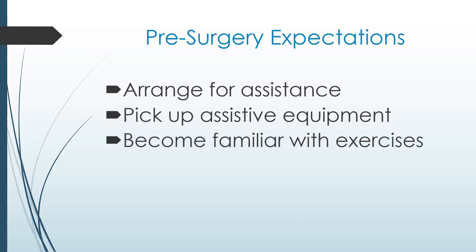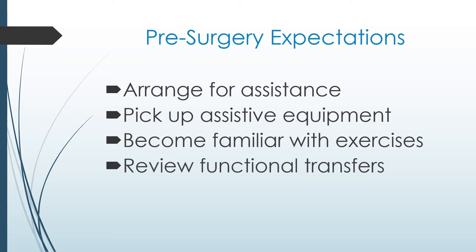You will be taught exercises in this video. It is important to practice and become familiar with them, as you will be expected to do them immediately after your surgery. You will review functional transfers, such as getting in and out of the car or bathtub. Nurses in pre-surgery clinic will also review other instructions.